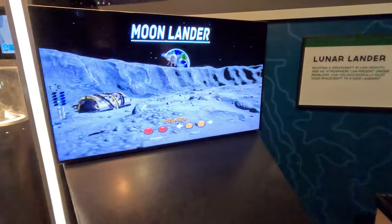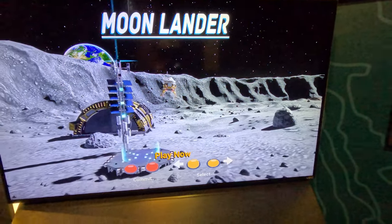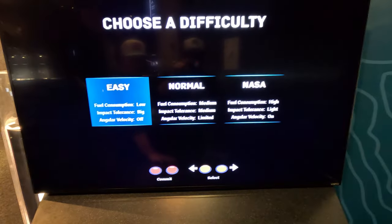This little game right here is a really fun one. Basically you're trying to land your spaceship on the moon. You've got these buttons down here — it's just something really fun for the kids to play to keep them busy.